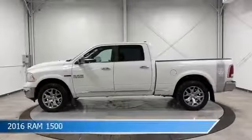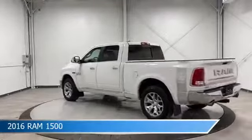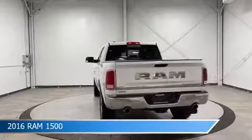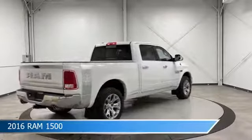Take a look at this 2016 Ram 1500, equipped with an 8-speed automatic transmission in bright white. This truck comes with some great features including adjustable pedals, diesel engine, anti-lock brakes, audio controls on the steering wheel, and more. Come in and check it out today.